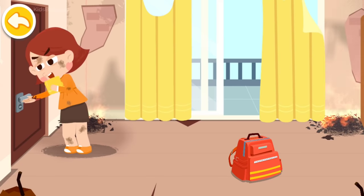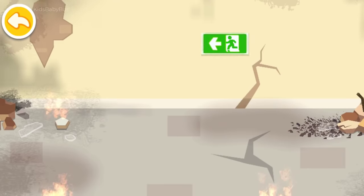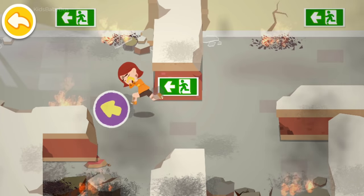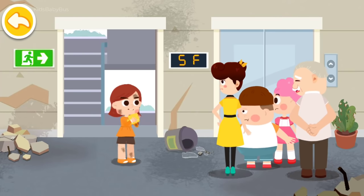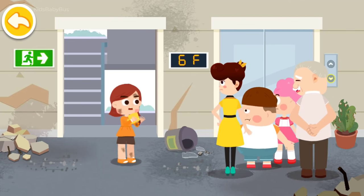Touch the doorknob with the back of your hands. If the doorknob is not hot, then check if there's smoke in the corridor. If there's no smoke, evacuate as quickly as possible. When the fire breaks out, find an emergency exit sign right away and follow the directions to evacuate. After an earthquake or fire, it's dangerous to take the elevator. Let's take the stairs.